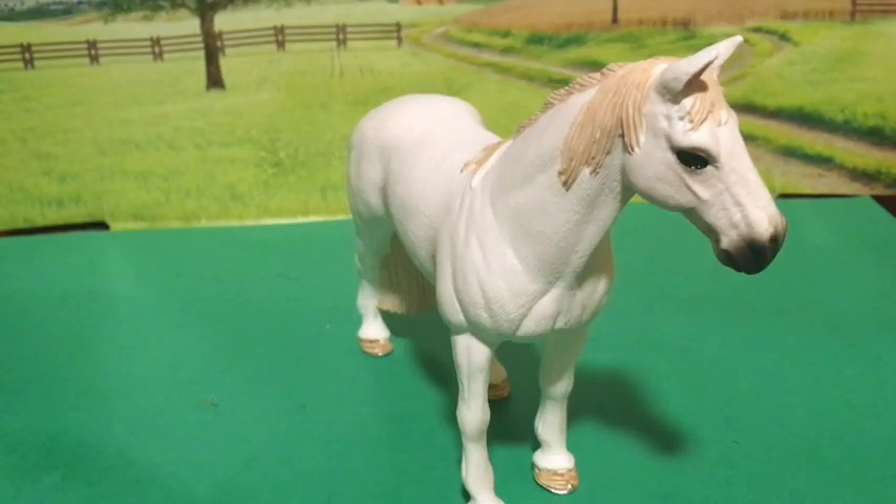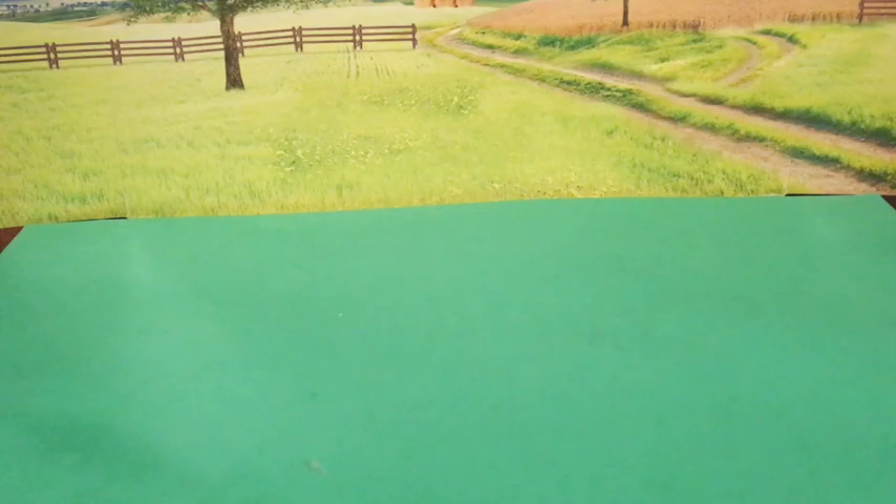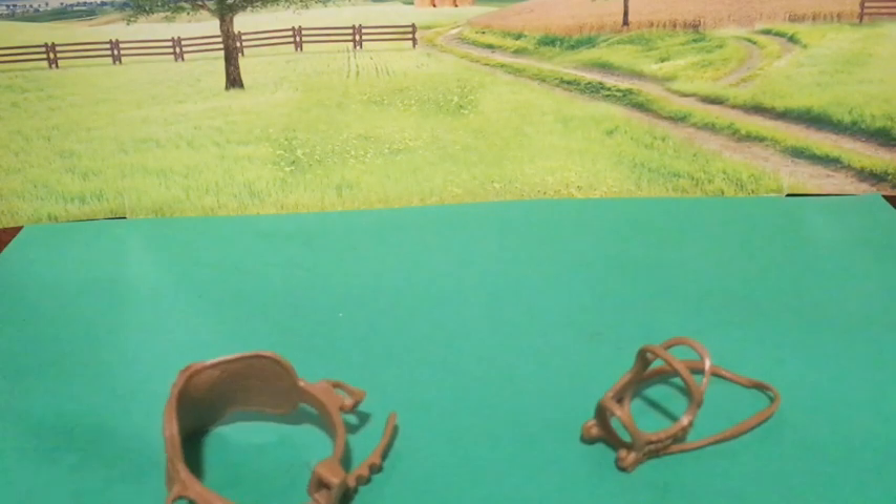I like his position, and I like his color. I also like his face. This is the bridle, and this is the saddle.